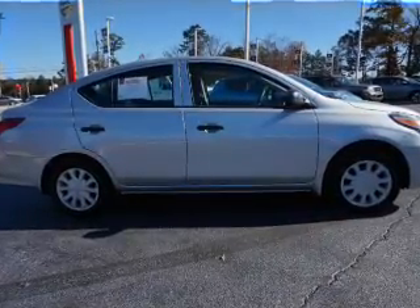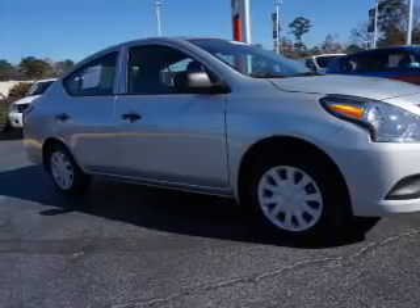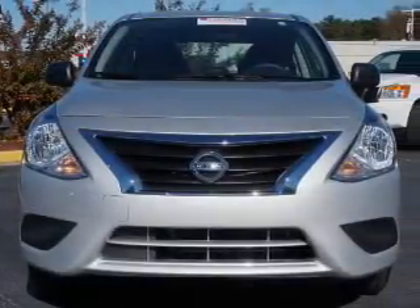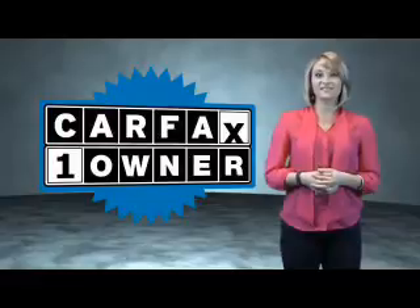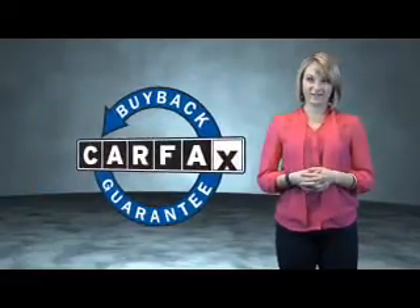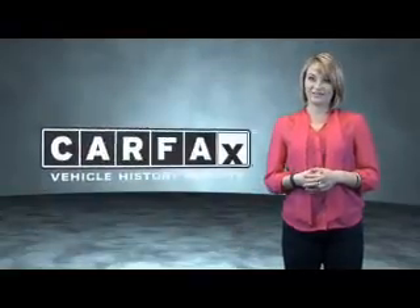Rest easy knowing this vehicle comes with a Carfax vehicle history report from Carfax, the most trusted provider of vehicle history information. Great quality at a great price. Call or click to contact us today. This is a Carfax one-owner vehicle which qualifies for the Carfax buyback guarantee. Be sure to find a complimentary copy of the Carfax vehicle history report online or contact the dealership.